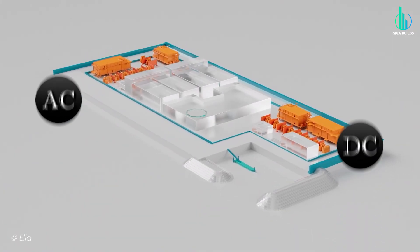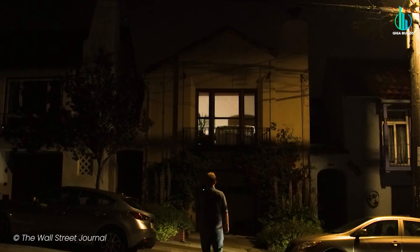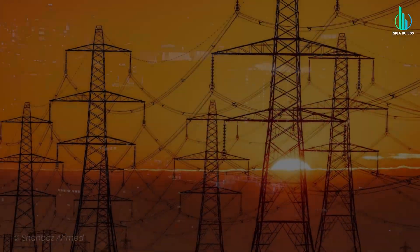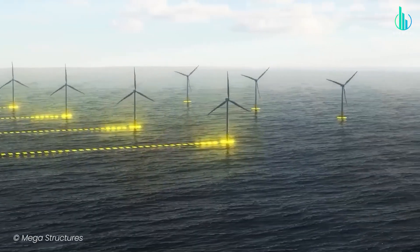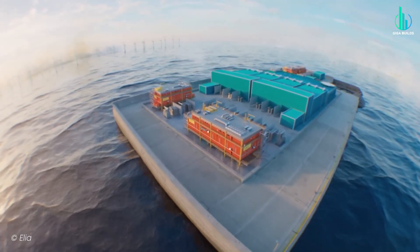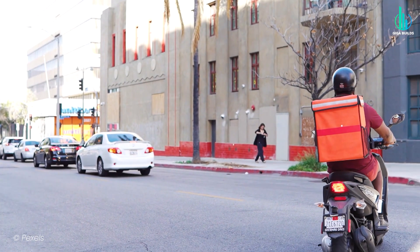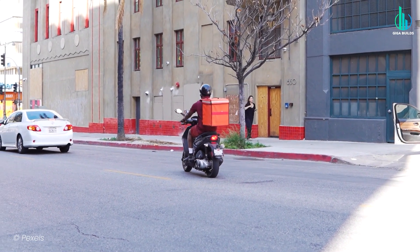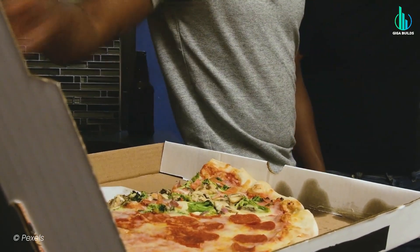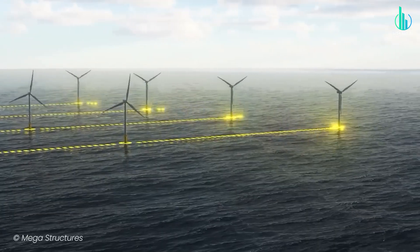The island is being built to handle both AC and DC power. AC, or alternating current, powers your home and is great for short distances. DC, or direct current, is way better for long-distance transmission because it loses less energy along the way. Since this island isn't just sending energy back to Belgium but also connecting to other countries, DC is essential. Think of it like this: AC is your local pizza delivery guy — great if you just live down the street. But if you're trying to get pizza delivered from another city, you'd rather have FedEx. That's DC. And the Princess Elizabeth Energy Island will basically be both a pizza shop and a FedEx hub, routing energy across Europe.